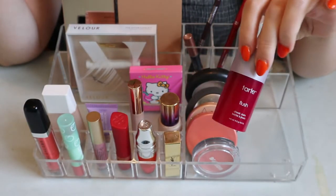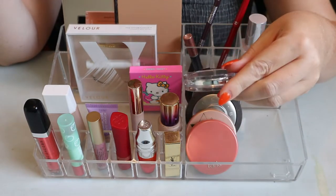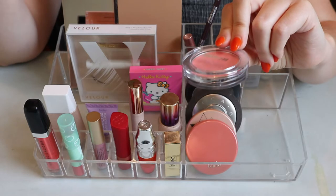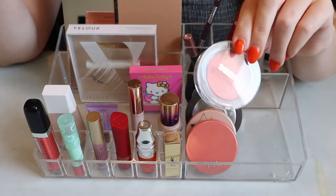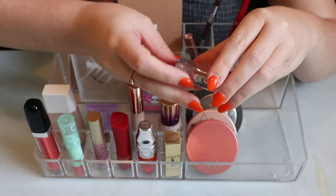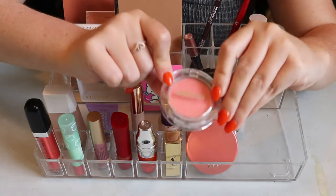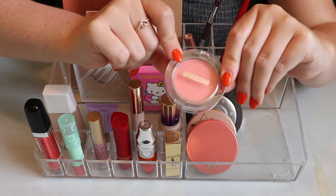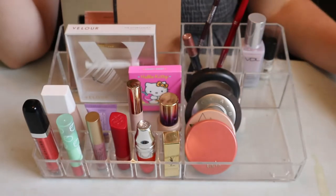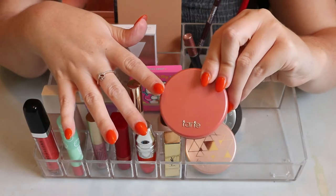For blush, I have the Buxom Wanderlust Primer Infused Blush, also a new product I picked up at Marshalls. This is one of my favorite blushes now, but I'm putting it back because it feels very summery. The shade is Mykonos - just a nice pink shade - and these blushes are pretty pigmented.